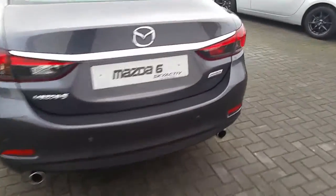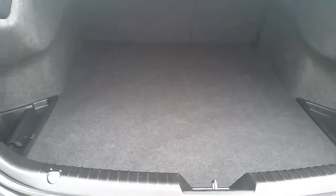Moving around to the rear of the vehicle now, we have reverse parking sensors. A very wide, spacious boot. We have 60-40 split seats which fold down.